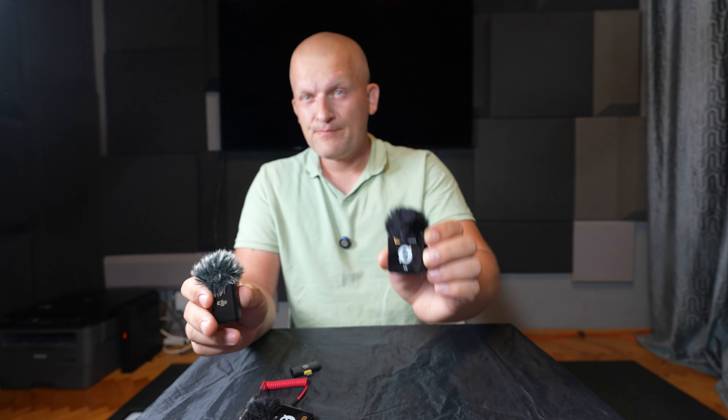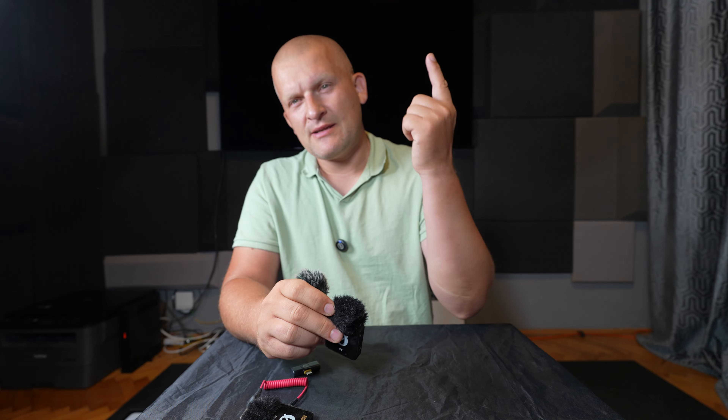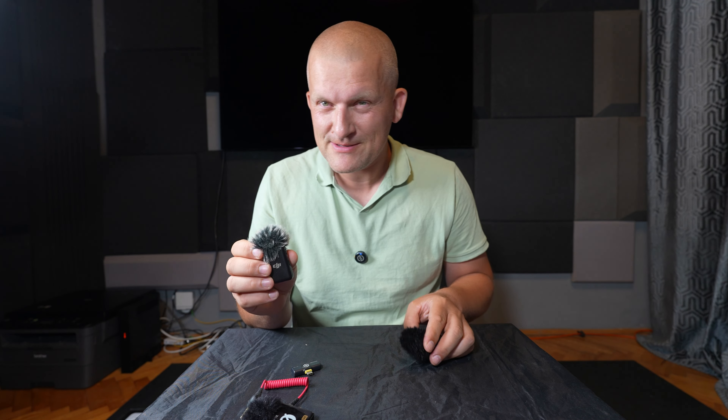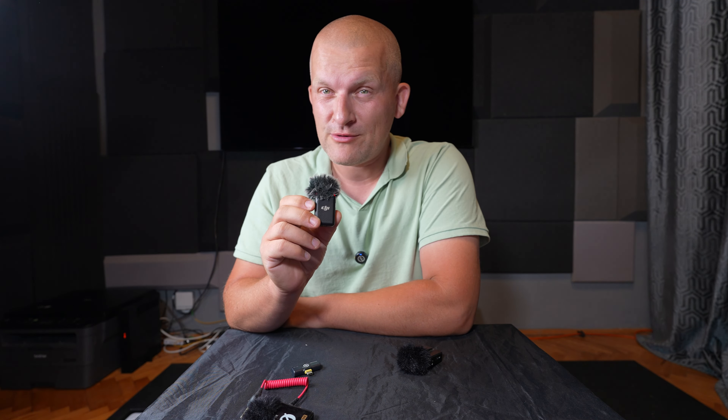We're going to compare the audio experience to very popular microphones like Rode, DJI mic, and this is a Sennheiser you hear right now — a very, very nice microphone. At the moment we are on the Sennheiser. Let me switch to the DJI. This is how it sounds from the DJI mic, DJI 1.0 microphone.